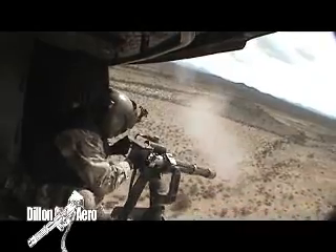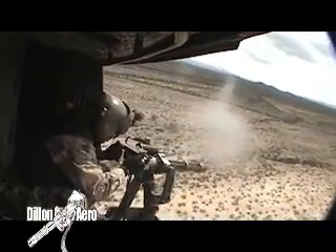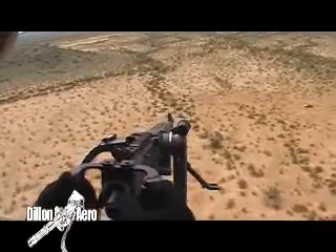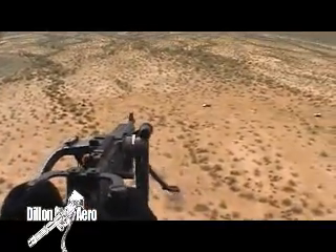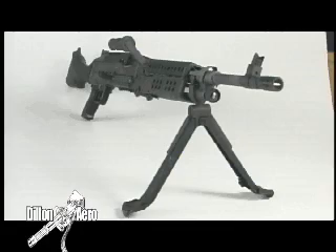It is in target saturation that the Gatling gun truly excels. We said that the M134D was almost ten times more likely to hit its target than typical gas-operated guns. That's a pretty bold statement. Now we are going to prove it. In this demonstration,